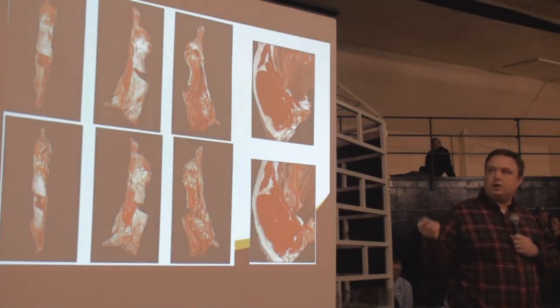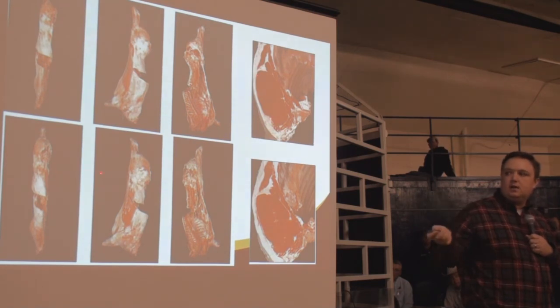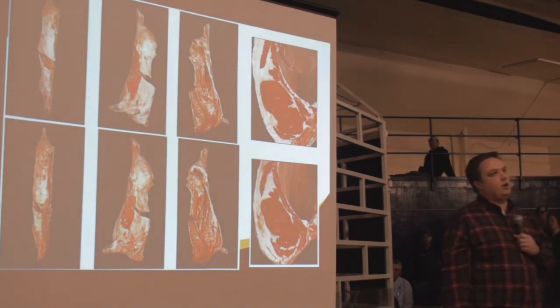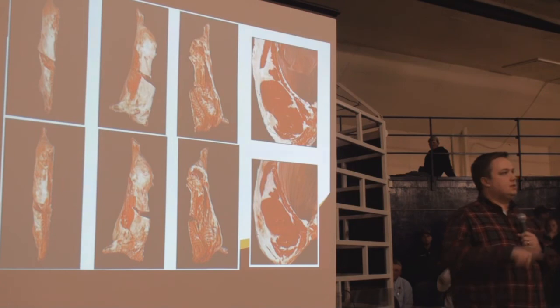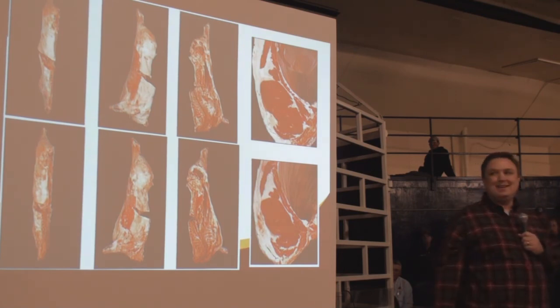Looking at carcasses: a yield grade 1 has less back fat; yield grade 2 has slightly more; moving to yield grade 3 and 4 you can see the progression. It doesn't seem like a lot of fat difference, but it really is once you've got the hide off. This is fat that can be cut off with a knife — and we will. We don't tolerate even an eighth of an inch of fat on the outside of our steaks and roasts anymore. We're basically down to zero trim.